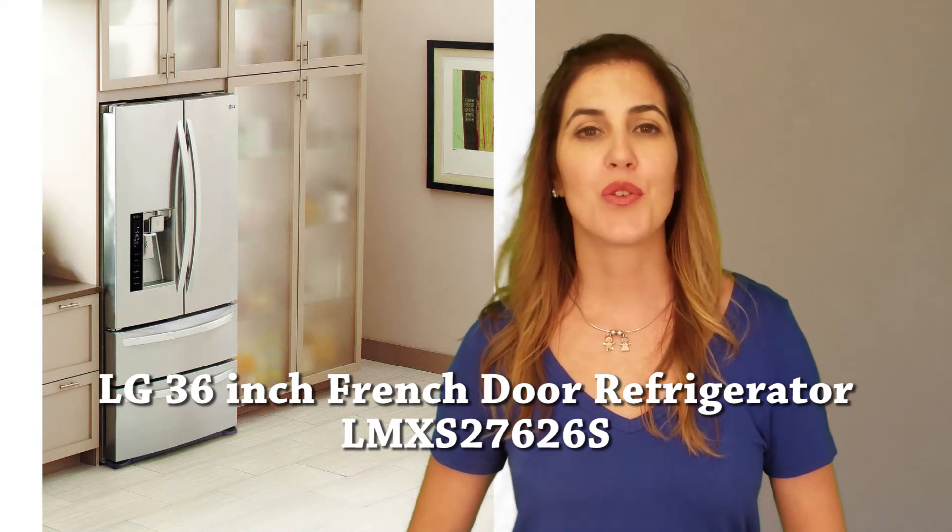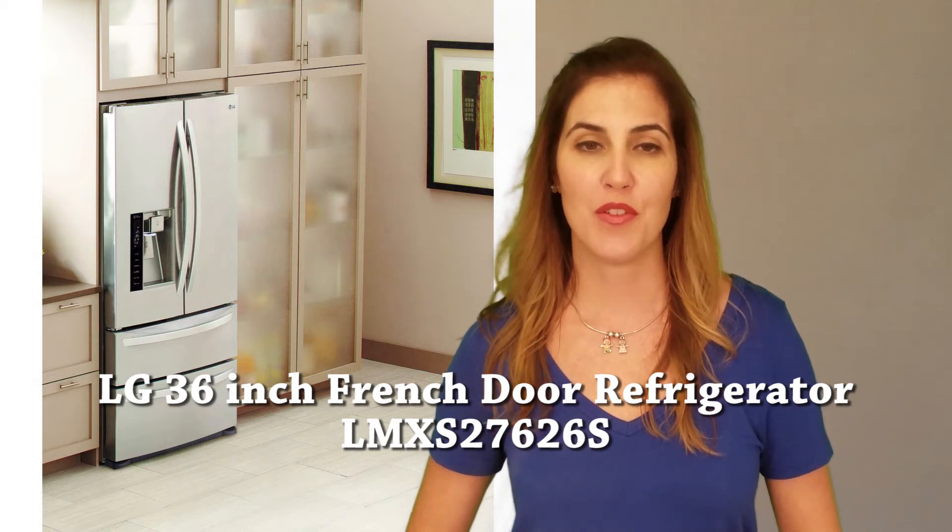Hi, I'm Janet for Women's Choice Reviews, and I'm reviewing this LG 36-inch French Door Refrigerator.